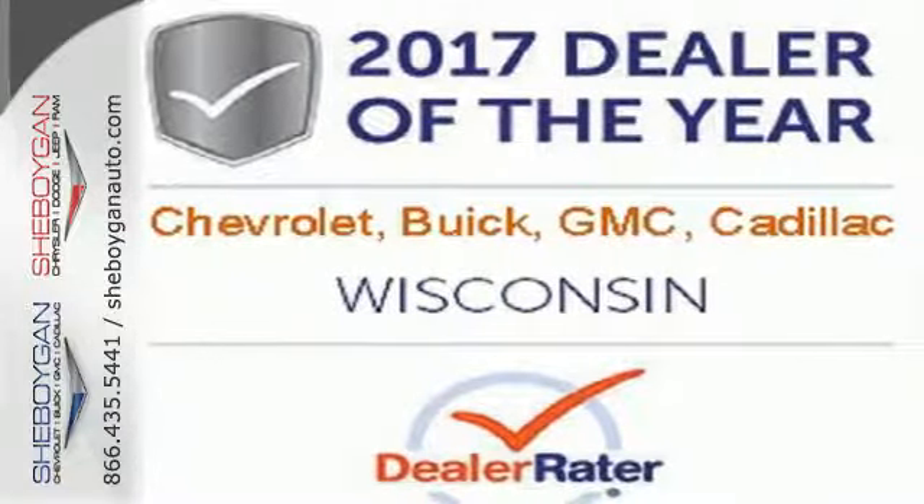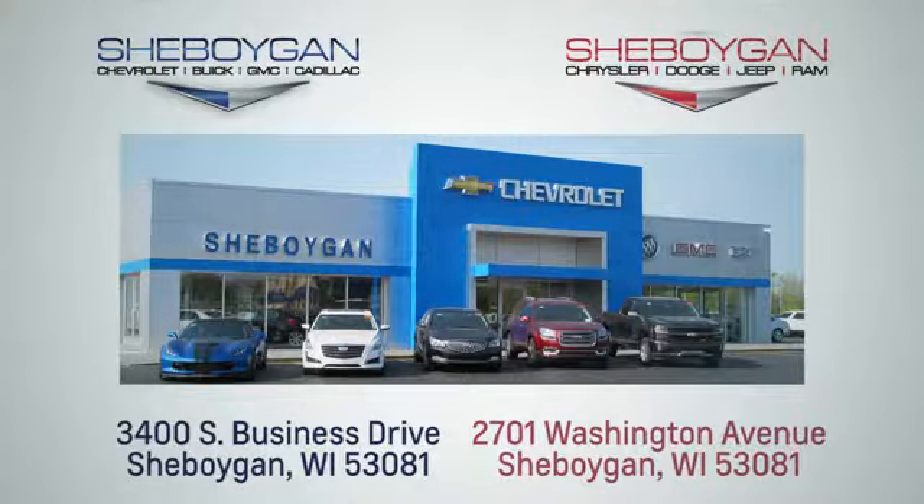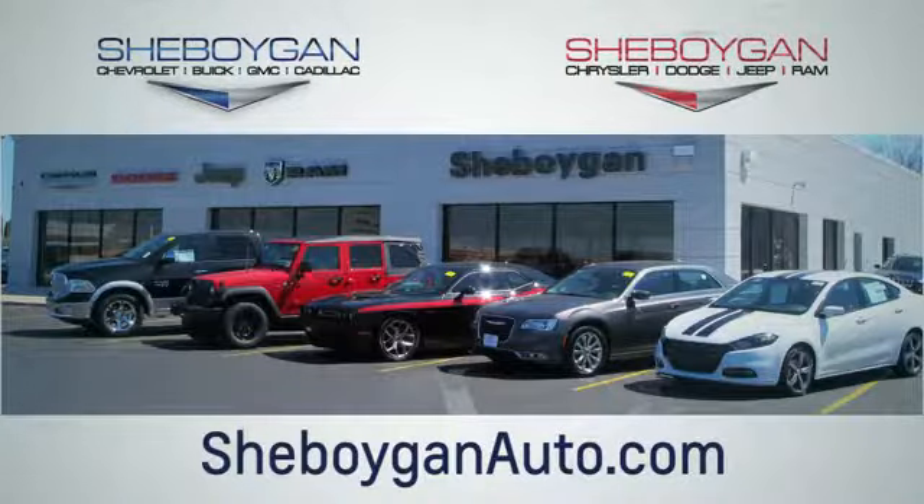Come in for a test drive. Choose Sheboygan Auto. We are conveniently located at 3400 South Business Drive or at 2701 Washington Avenue in Sheboygan, Wisconsin. Sheboyganautos.com